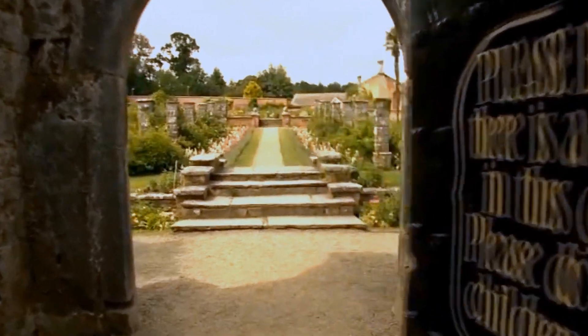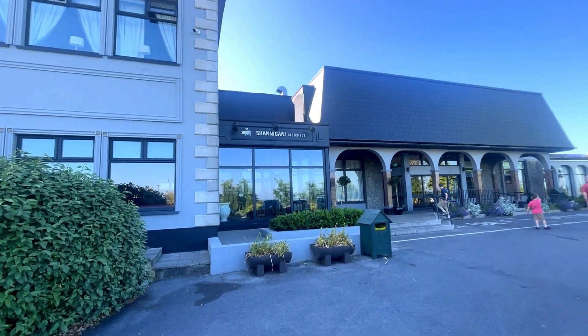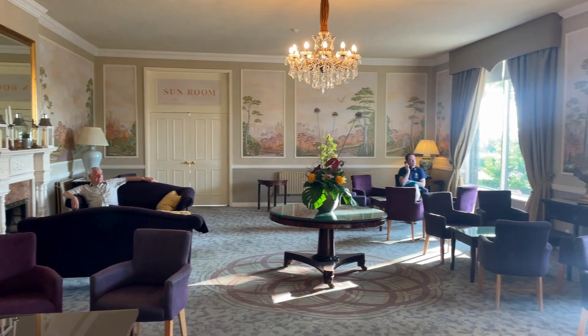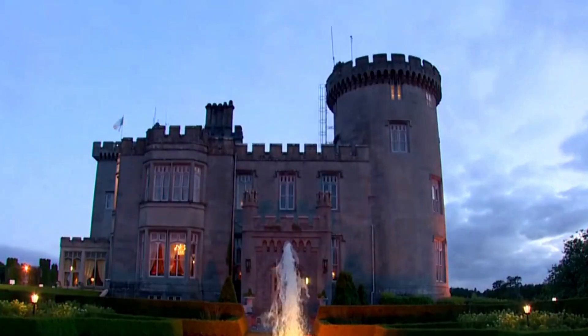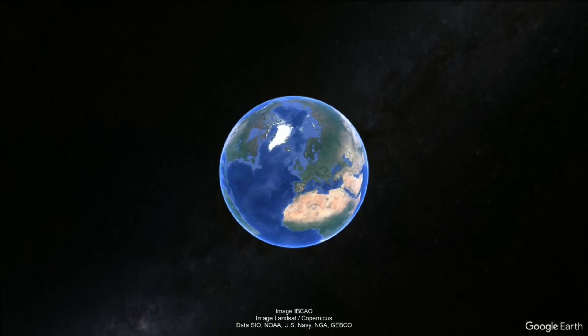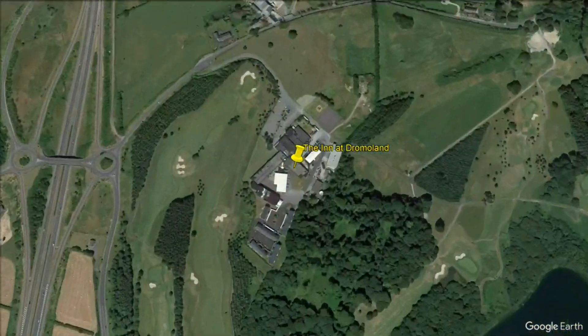Hey friends, stay and due to the travel bug, we are in Ireland and we're staying in a three-star inn situated on 450 acres shared by a castle. The Inn at Dromaland Hotel is located in beautiful County Clare, Ireland.